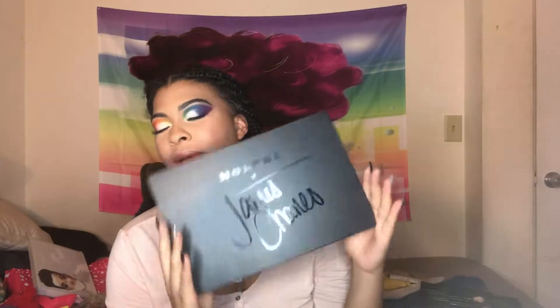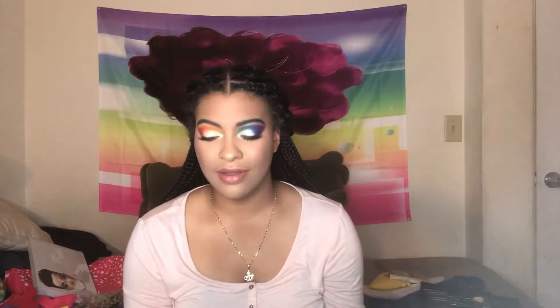Hi guys! Today's video is a very exciting one but I have to make the intro quick because I am late for work — I spent four hours doing this makeup. Today's video is about the Morphe X James Charles collab palette. It's probably the biggest Morphe release ever, one of the biggest makeup launches ever. If you haven't heard about this, you won't hear about it now.